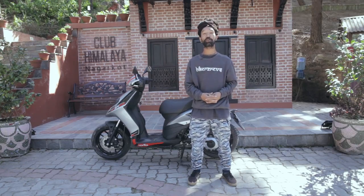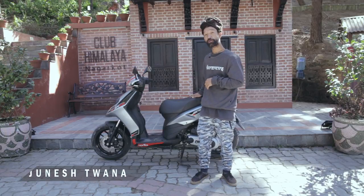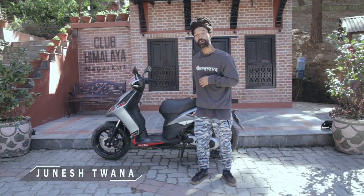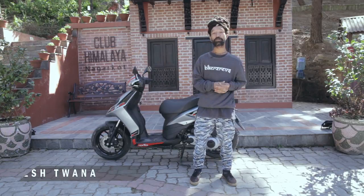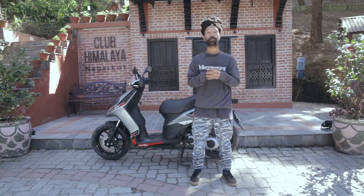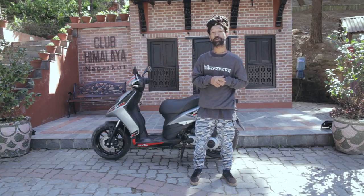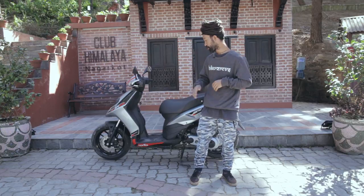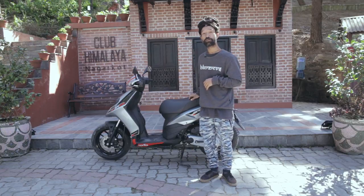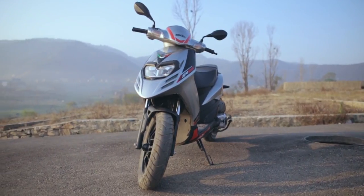Hello and namaste from the top of the world. Yet another beautiful day at a beautiful place, reviewing the beautiful new scooter from Aprilia — the SR125. At this modern era of two-wheel commuting, scooters have made a big impact on the market. Aprilia made a big splash with the release of the new SR125, and a bonus with its sporty looks. We have today the new Aprilia SR125.